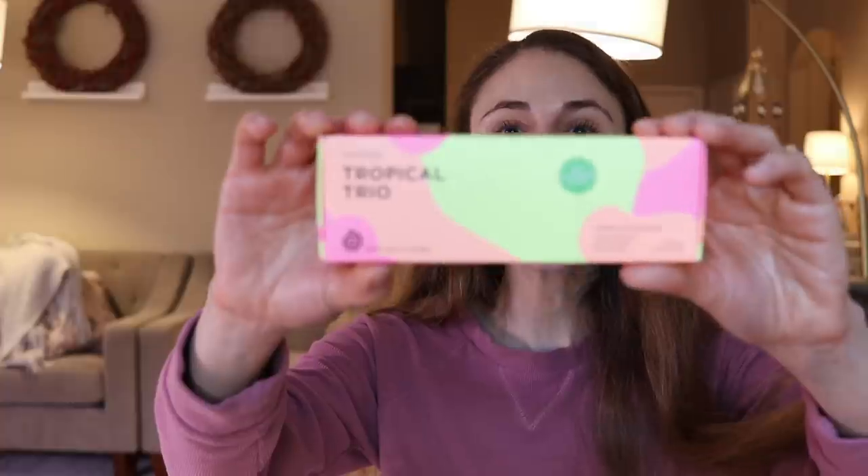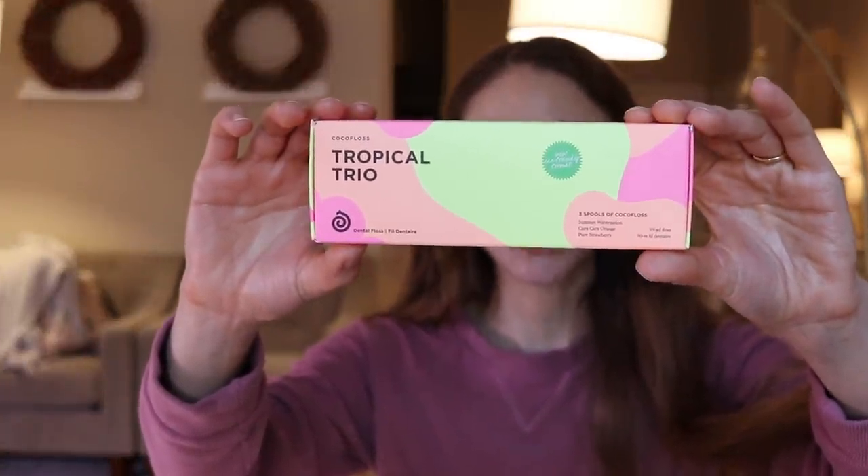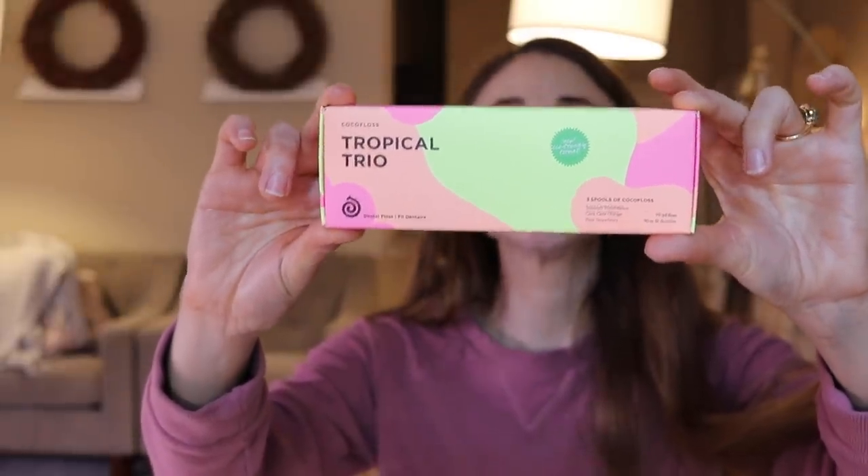This I definitely selected — the cocoa floss. It's so expensive normally so I was really excited to see it as an option. This is seriously some of the best dental floss I have ever used in my entire life. It is powerful — even celery cannot stand up to it. It will get stuff out from between your teeth.